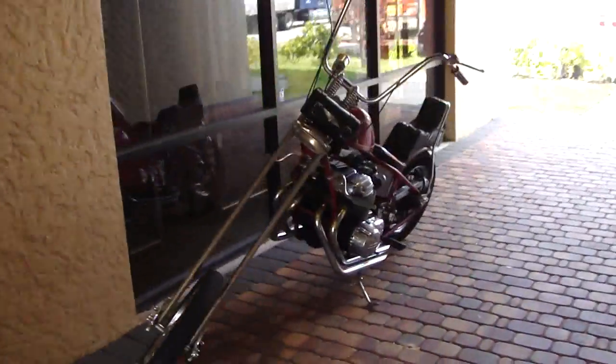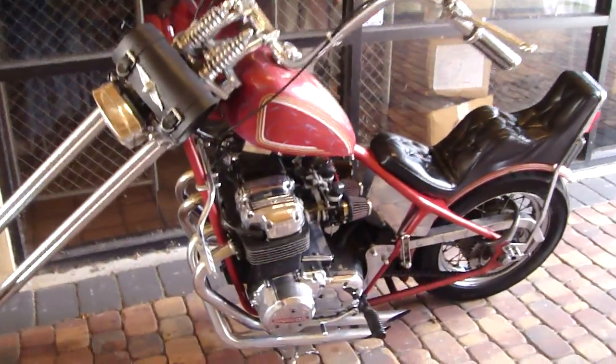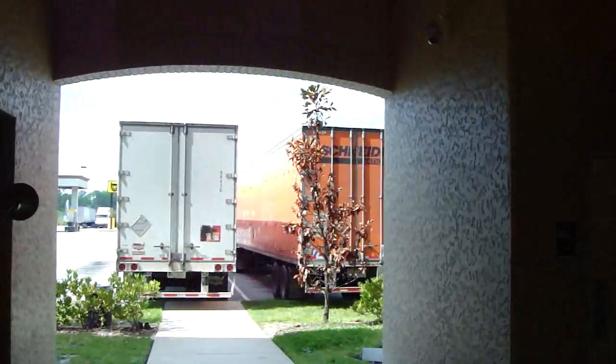Look at this motorcycle. This is just very interesting. It's got a Honda engine. I wonder whose truck that is. That's it.